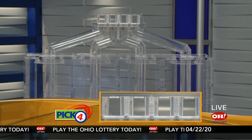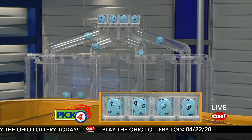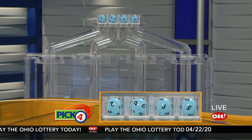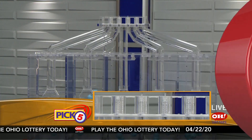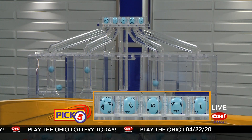Now the winning Pick 4 numbers: first up is a two, next a zero, next a three, and finally a five. So today's midday Pick 4 numbers are two, zero, three, five.